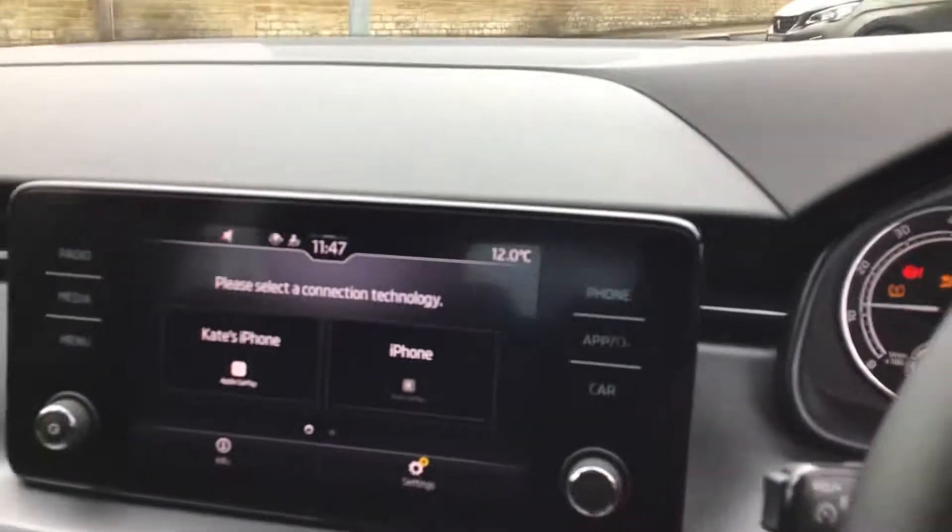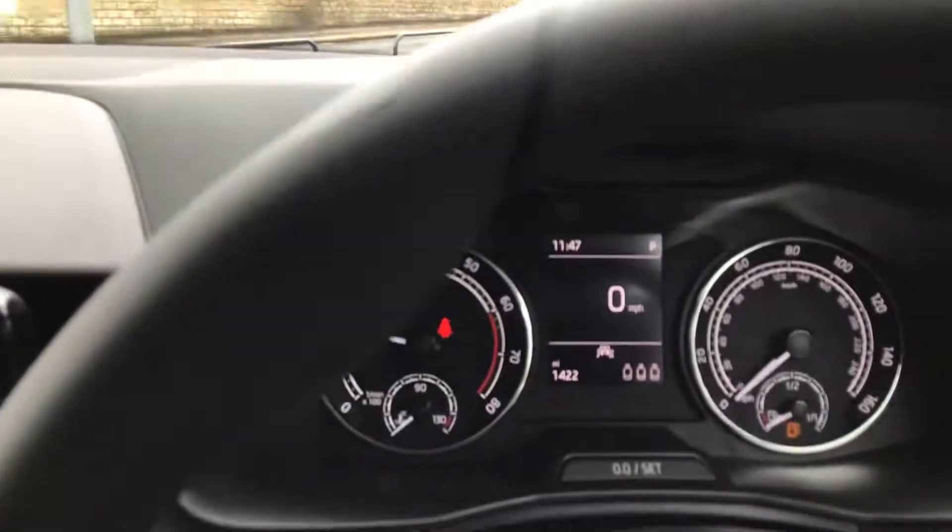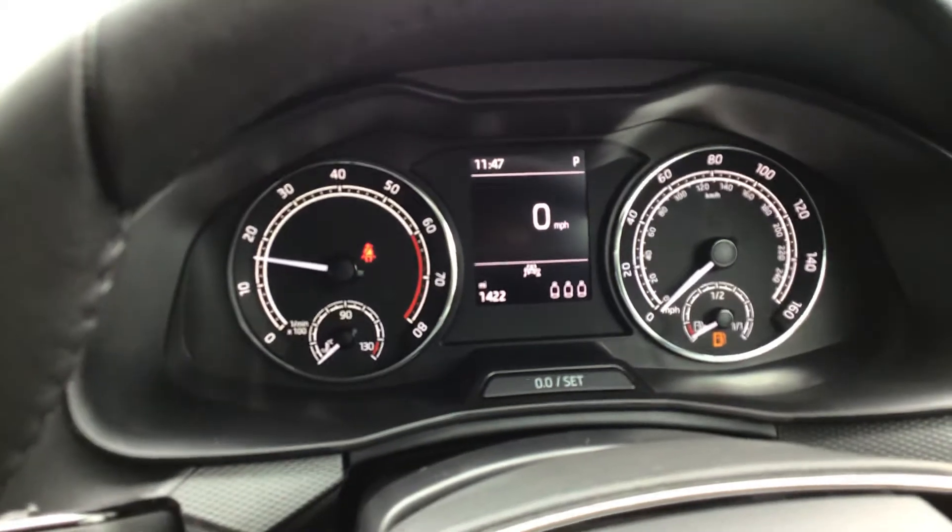Four electric windows. Auto lights. Two keys. This car has only done 1422 miles.